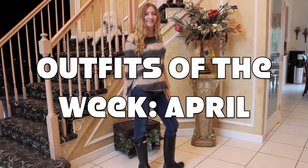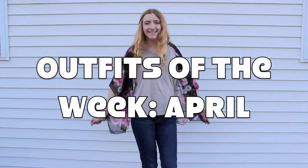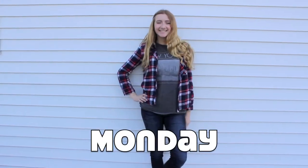Hi everybody! In this video I'll be showing you guys all the outfits I wore during the last week of April into May.